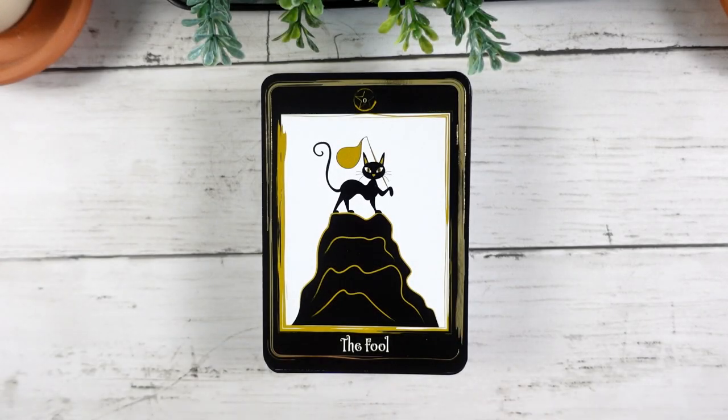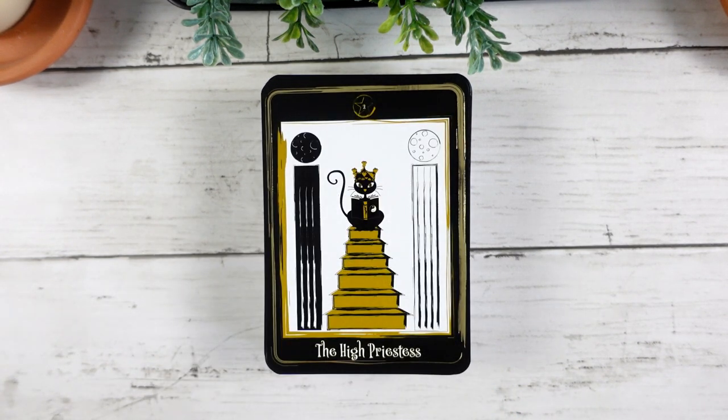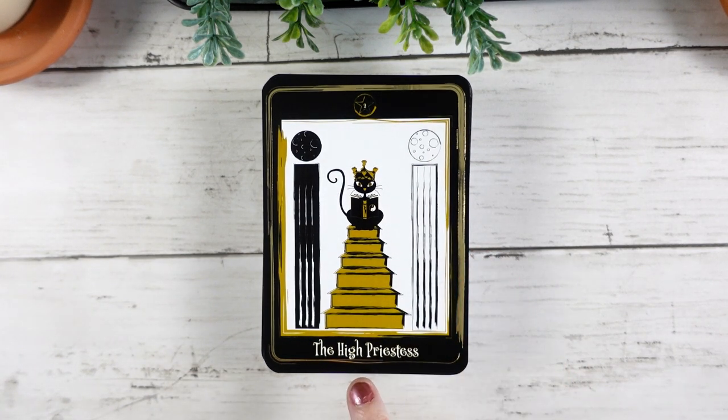Let's go ahead and jump into these cards. Here we have the Fool — you'll definitely see that this deck follows the Rider-Waite-Smith system, so it makes it a really easy reader and all the cards are very recognizable. We have the little kitty standing at the top of the cliff with her little bag of goodies ready to go. Here we have the Magician, all the little emblems ready to create magic. In this deck, the cat takes the place of what we would traditionally see as figures. Here we have the High Priestess with our black and white pillars — I love the fact that she's sitting atop the staircase with her little book of knowledge.